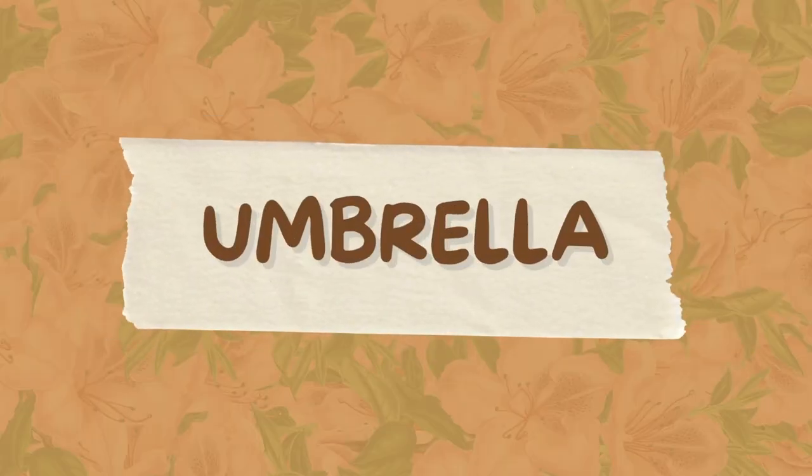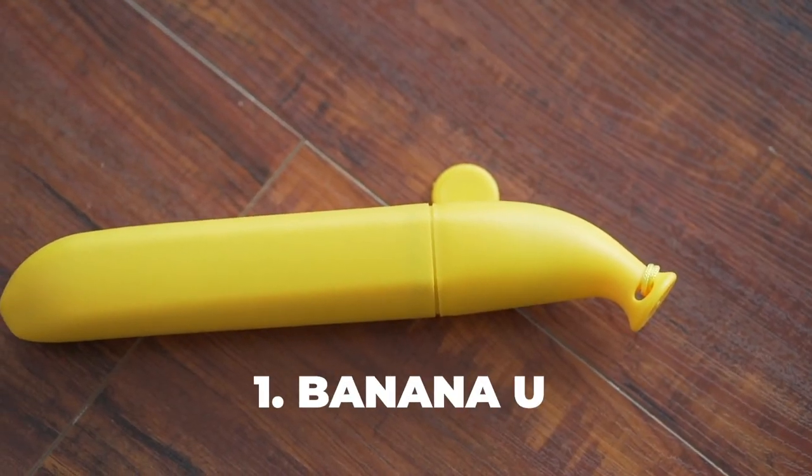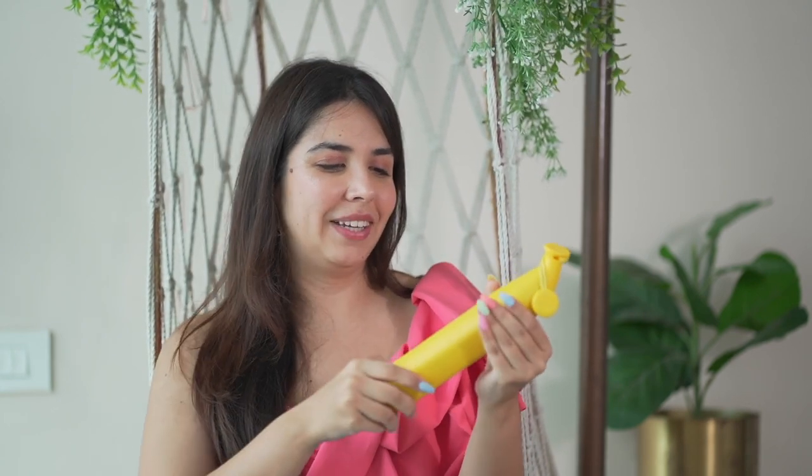The next important thing is umbrellas. I actually like to get wet so I didn't carry an umbrella initially, but now when I go to events I carry one. I like cute stuff, so the first one is this banana umbrella — it looks good and fits easily in any bag. It opens upward, which is a bit unusual. This was the only umbrella Kumar and I had in Goa, so we had to be close under one umbrella — very romantic! I recommend it for emergency/rare use cases.